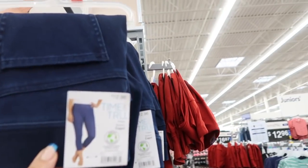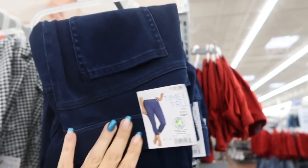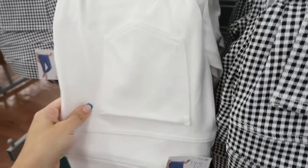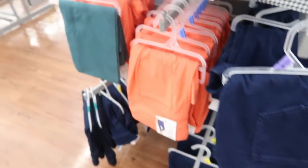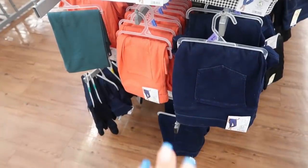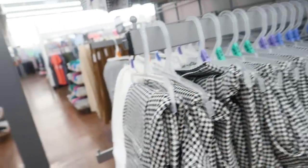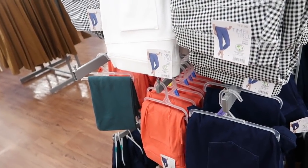Time and True also has some new capri jeggings. They have a dark indigo pair, black and white gingham, solid white, coral, and blue. I think these are actually leggings — they're $12.96. I usually get my normal size medium but you can size down if you want them fitted.